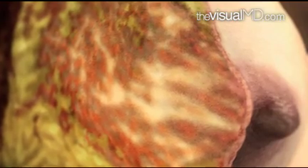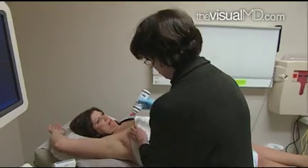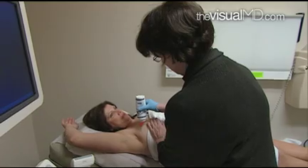Some breast cancers are not detected in a routine mammogram, especially in women with dense breasts. Another useful tool in breast cancer detection is ultrasound, which is another easy, non-invasive procedure.